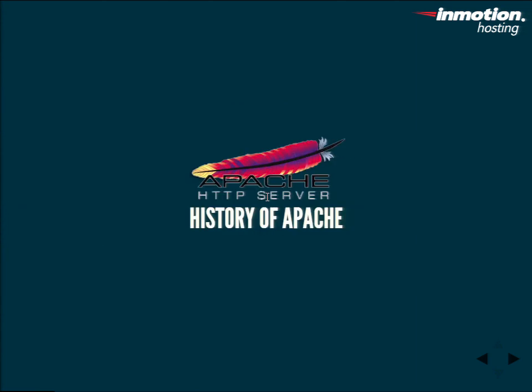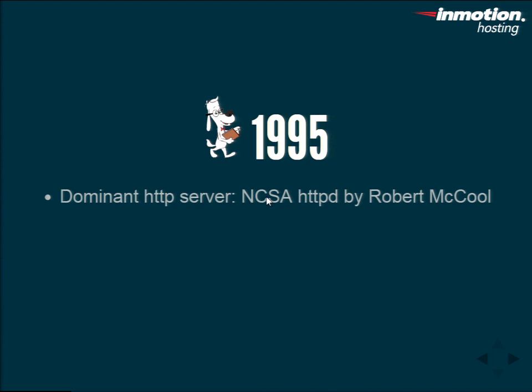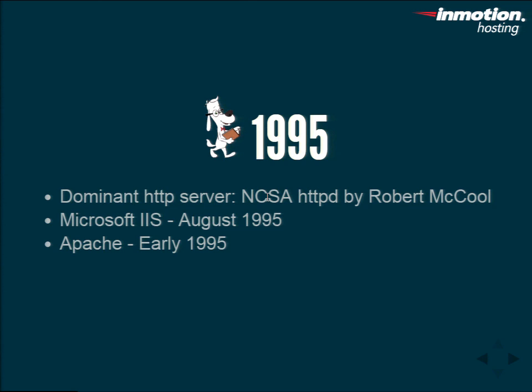Alright, going over to Apache. We'll jump in the Wayback Machine and go to 1995. The dominant HTTP server at the time was the NCSA, written by Mr. Robert McCool. Microsoft also jumped on the market with IIS 1.0 in August, packaged with NT 3.51. Apache actually started development in early 1995 — basically built off the NCSA model. The project had ended and McCool had left, so people were picking it up and working with it from there, giving it a release date in December.